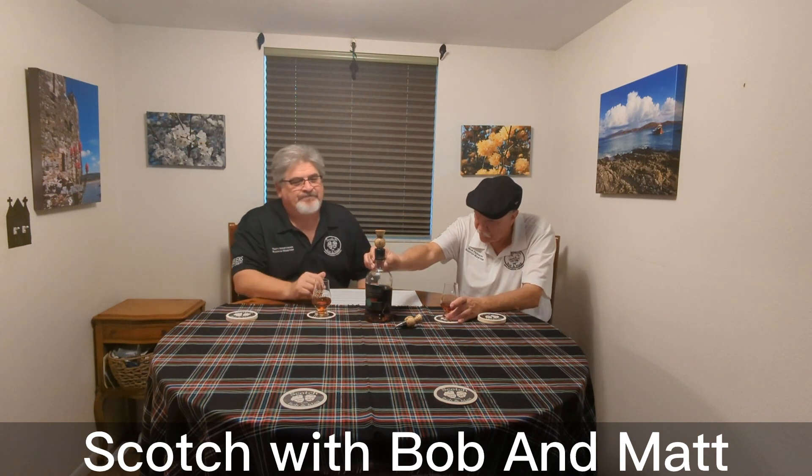Welcome — this is Scotch with Bob and Matt. I'm Bob and I'm Matt, and we're here today to talk about a new one that we got. Well, not so new anymore, but it was new to us: the Glenallochy 10-year-old. A nice scotch, beautiful color.